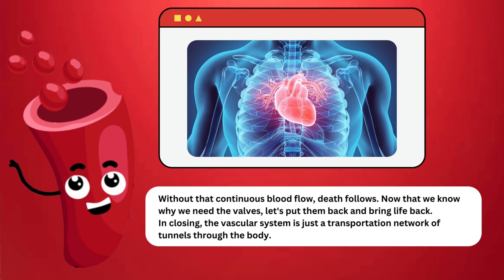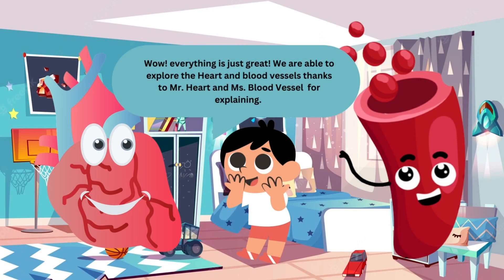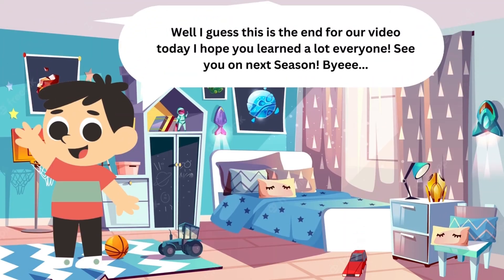In closing, the vascular system is just a transportation network of tunnels through the body. Everything is just great! We are able to explore the heart and blood vessels, thanks to Mr. Heart and Ms. Blood Vessels for explaining. I guess this is the end for our video today. I hope you learned a lot, everyone! See you on the next season! Bye!